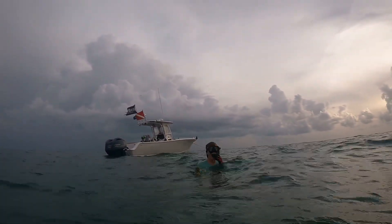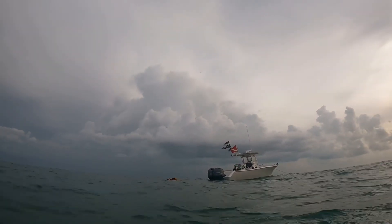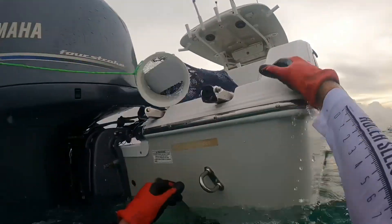It was such a fun day and we're back at the dock before lunch. Until next time — Red Rum Spearfishing out.